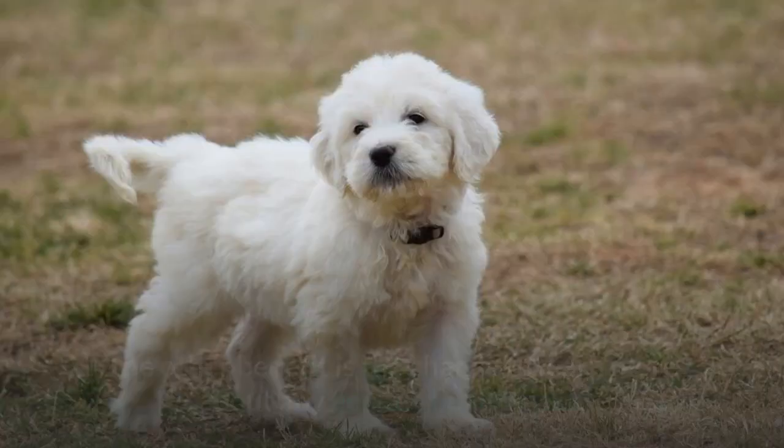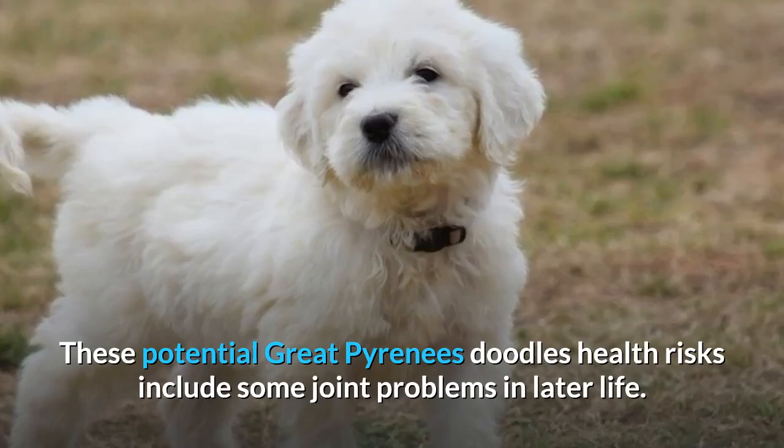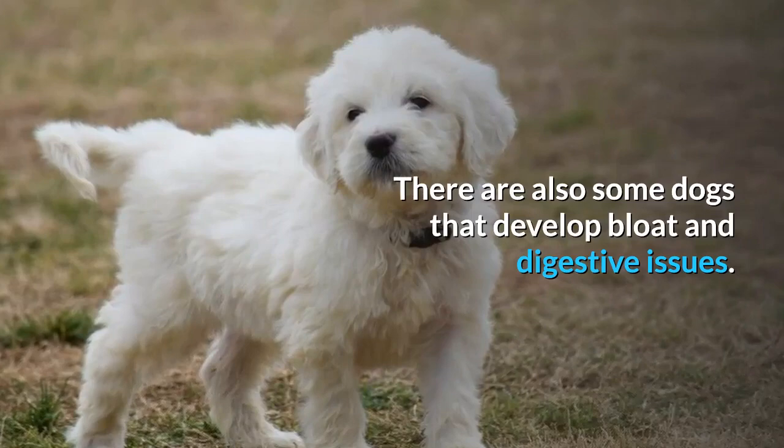The other benefit is the chance to learn more about any genetic health risks. These potential Great Pyrenees Doodle health risks include some joint problems in later life. There are also some dogs that develop bloat and digestive issues. Finally, regular checks in the ears are essential because of their shape.